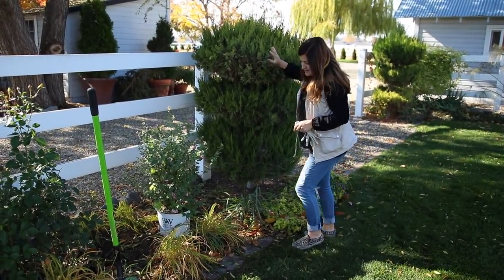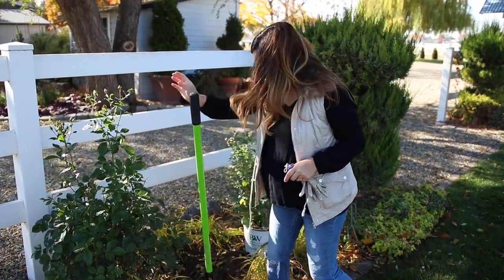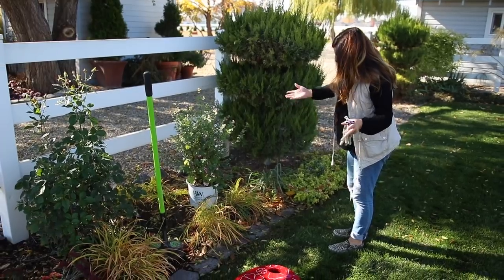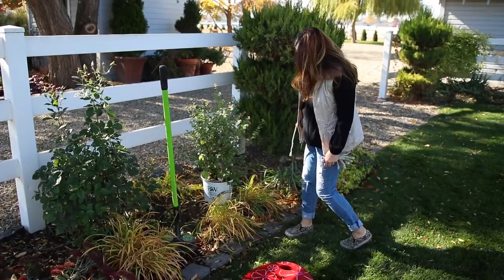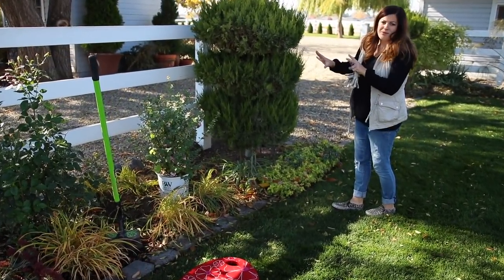We've got a juniper right here. There is a rosebush on this side that blooms in a really pretty soft yellow. And then there are daylilies kind of in the back and in the front, which is perfect because they won't impede each other's growth — these stay lower and this one will grow a little higher. Then we've got lamium right here, so I think it's just going to be a really pretty blend of plants.